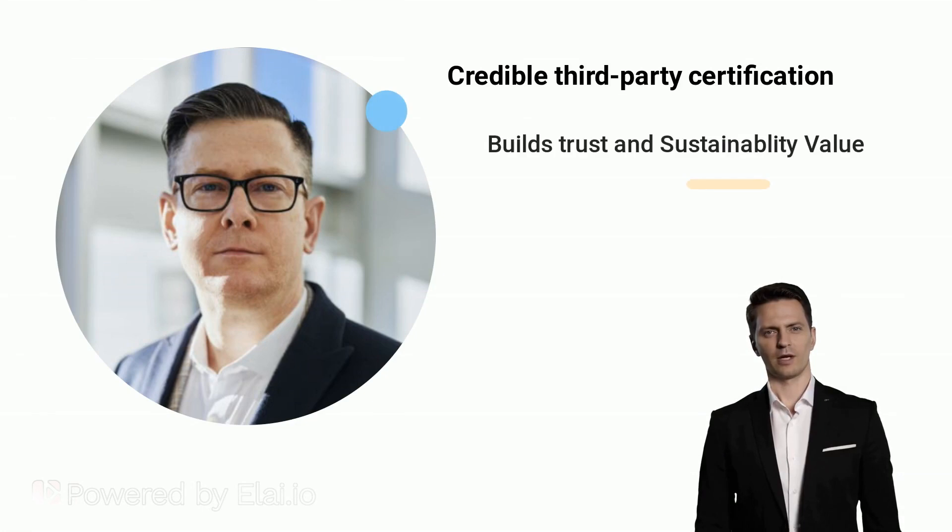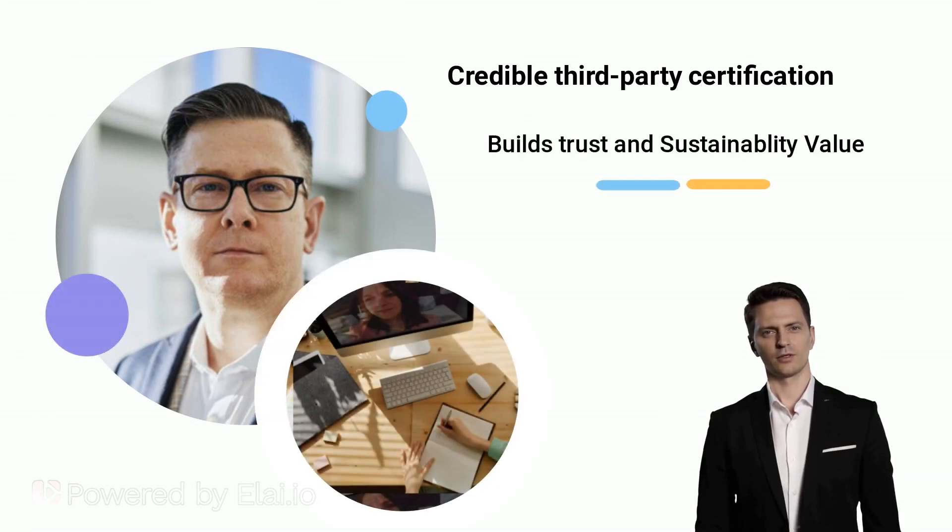UL ECO Logo Certification is based on multi-attribute, lifecycle-based sustainability standards. All products certified to an ECO Logo standard must meet or exceed each of the listed criteria before receiving the mark. ECO Logo Certification is classified as an International Organization for Standardization (ISO) Type 1 ECO Label and has been successfully assessed by the Global ECO Labeling Network.